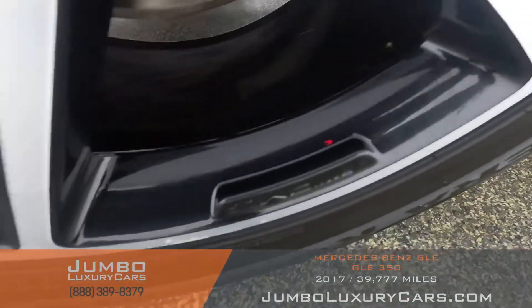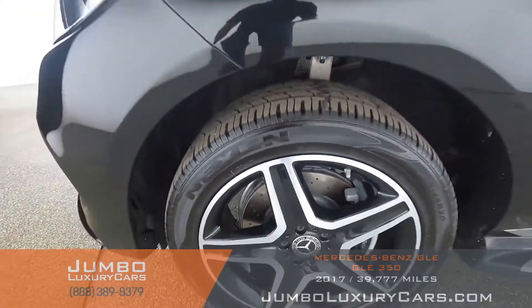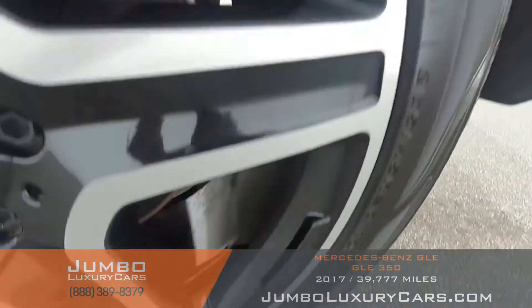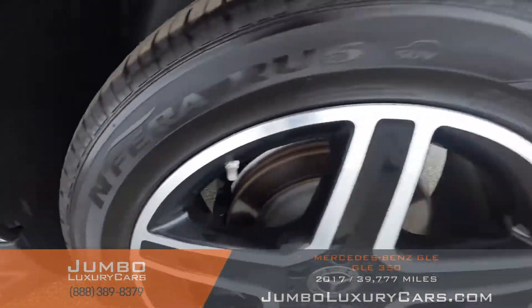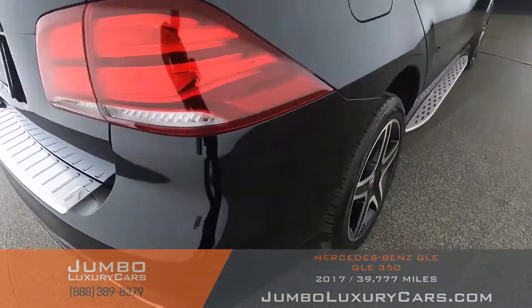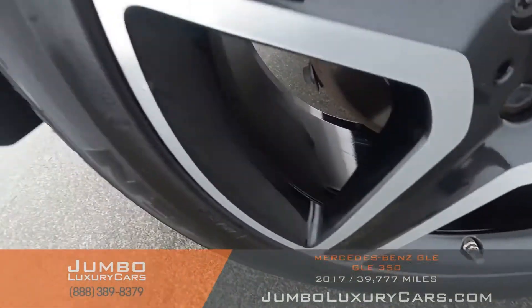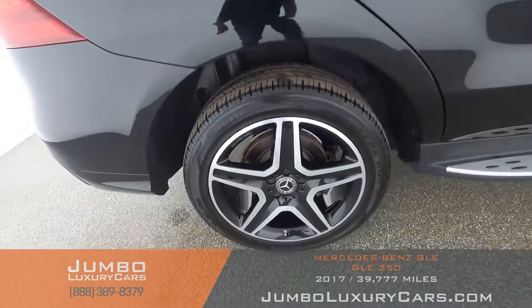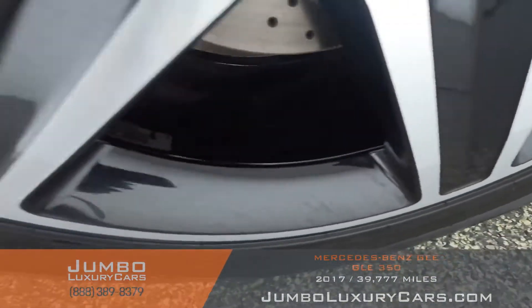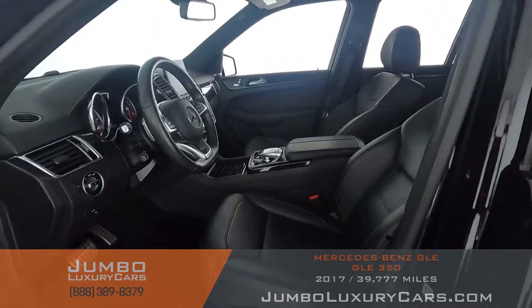Here we have light curb rash, barely noticeable. Tires are in excellent condition. Overall, the rims and tires are in excellent condition. Now let's check out the interior.